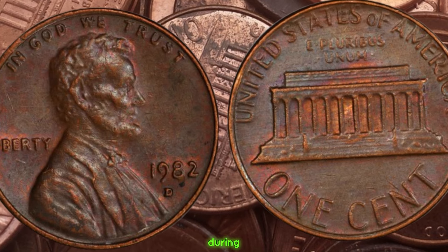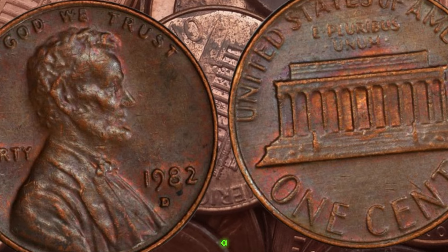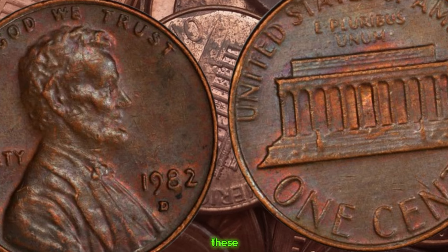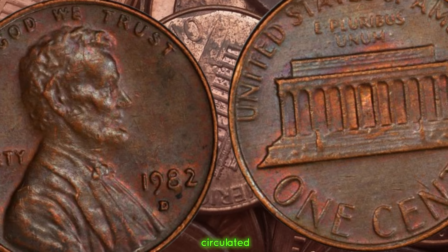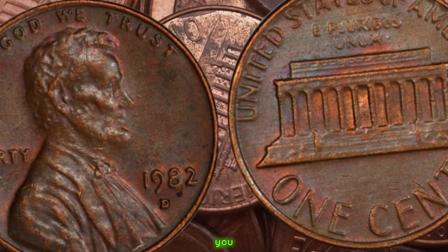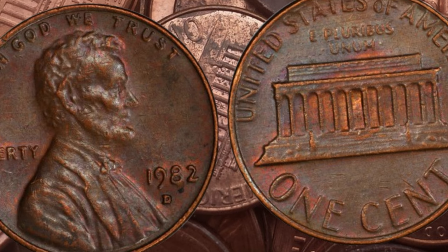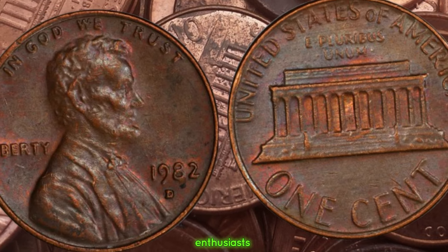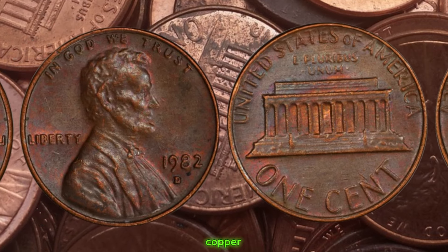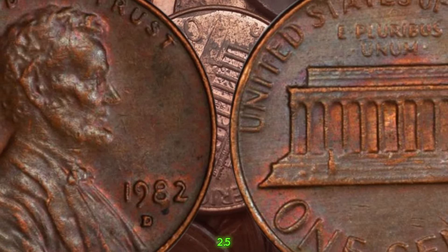Here's where it gets interesting — during this transition period, there were a few anomalies. The mint accidentally produced a small number of 1982 D pennies using a copper alloy instead of the intended zinc. These copper pennies were never meant to be circulated, making them incredibly rare and highly sought after by collectors. One telltale sign of a copper penny is the weight. A standard copper penny weighs approximately 3.11 grams, whereas the zinc-based pennies weigh about 2.5 grams.